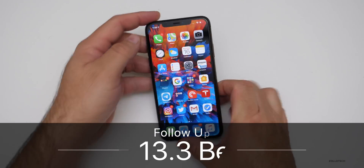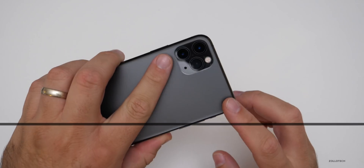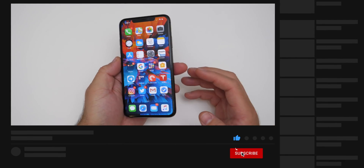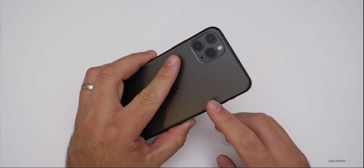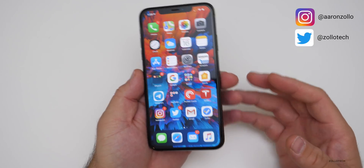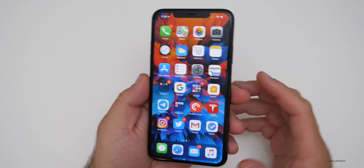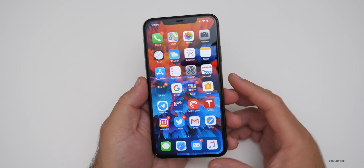Hi everyone, Aaron here for ZolloTech. iOS 13.3 beta 2 has been out for a few days. I've been using it primarily on my iPhone 11 Pro Max and it's been okay for me. In this video I'm going to talk about my experience with it, then we'll talk about your experience based off the YouTube community poll where I've compiled all of your comments — over 10,000 of you voted.